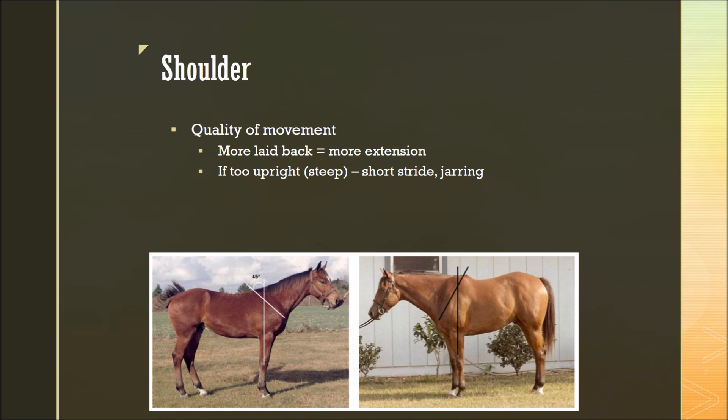To start off with, we'll be looking at the shoulder of the horse, which we can see here. This is the scapula of the horse, or shoulder blade. When we consider the shoulder, we often talk about the angle of the shoulder, which for the purpose of this presentation will be defined as the angle between this shoulder blade and a perpendicular line running straight down through the horse's leg. So as you can see here, the angle to the shoulder is the angle formed here.